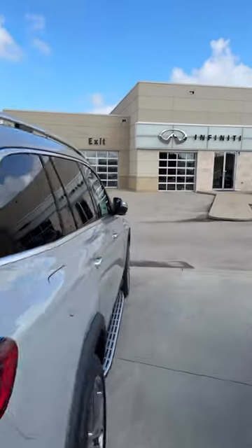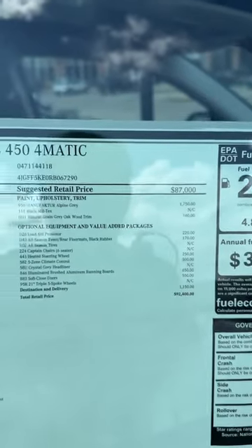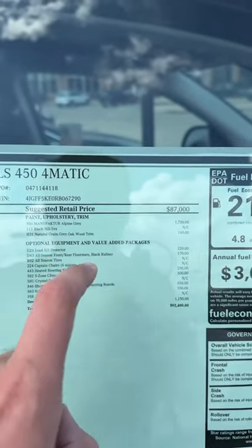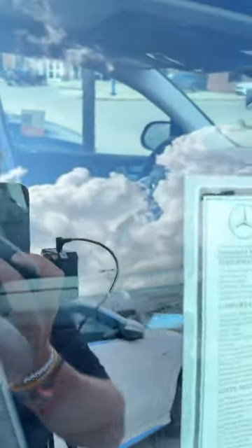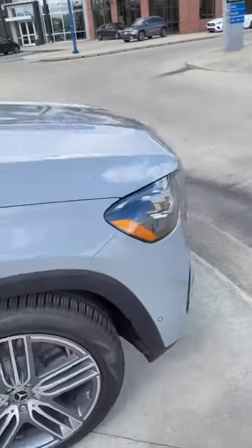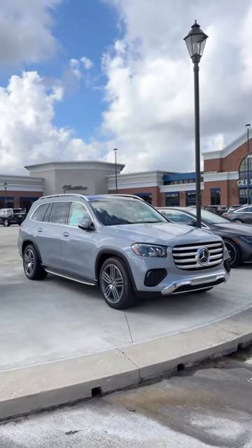Let's see what the window sticker looks like. 92,400, manufactured alpine gray, 1,750. And this one is sold. All black interior. But dang, what do you guys think? Do you guys like alpine gray on the GLS 450? Let me know.